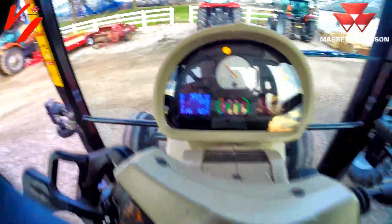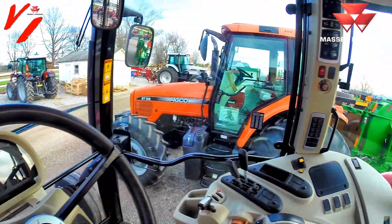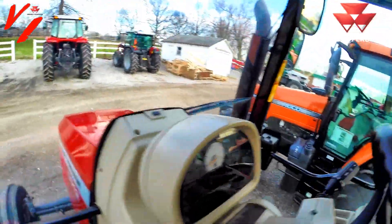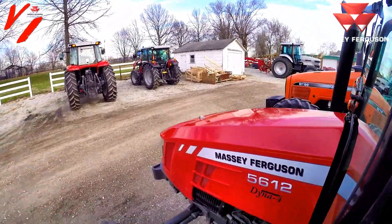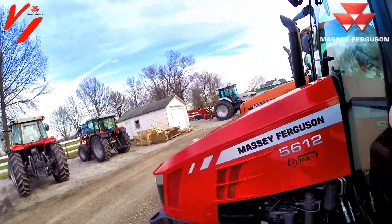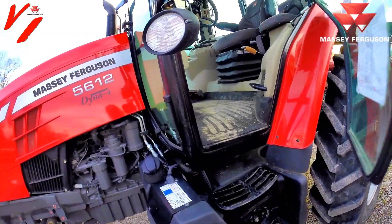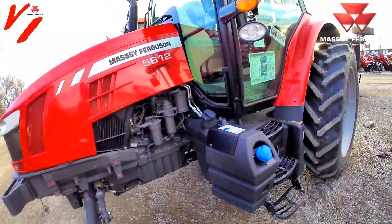It's running at 0.7 gallons per hour since the last reset — you're looking at a very, very fuel-efficient tractor. The facts don't lie. Not all DEF systems and not all engines are created equal. Massey Ferguson makes the simplest, easiest solutions to help you get the most out of every drop of fuel and every drop of DEF.